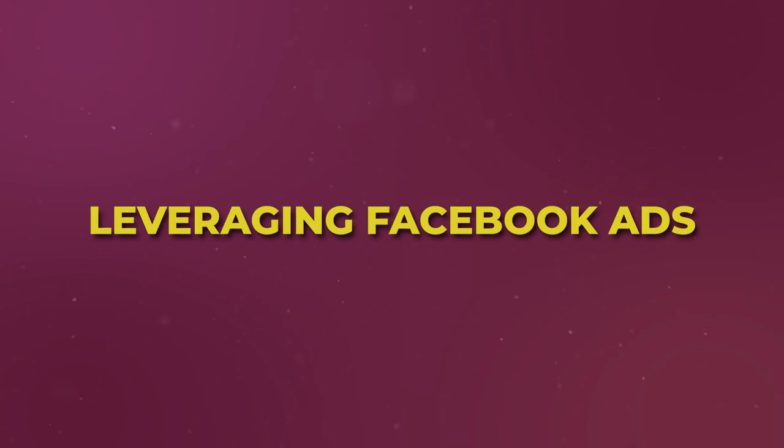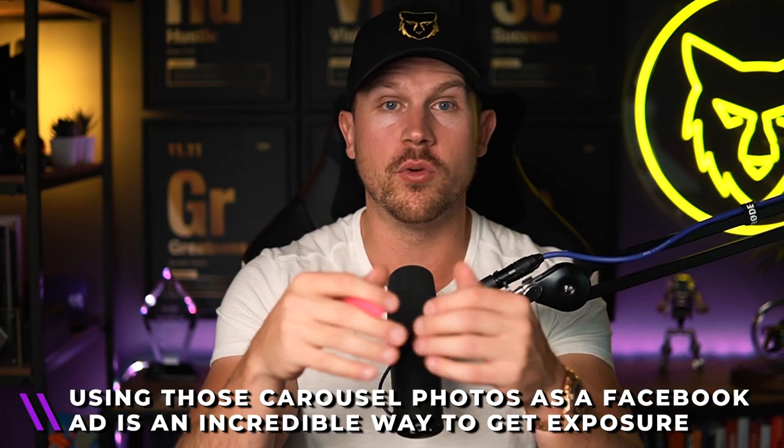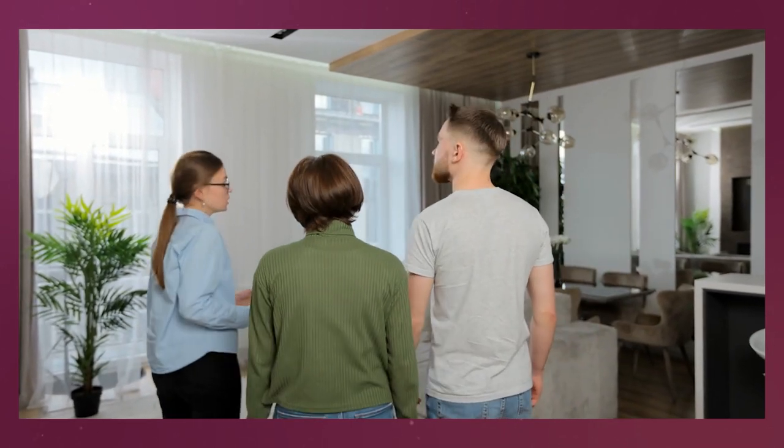Number seven: leverage Facebook ads. Once you get approval to start promoting the development, use those carousel photos and property tour videos as Facebook ads. Run an ad to the surrounding area saying these brand-new apartments or townhomes are coming in six months — early bird pricing, first pick of units, first choice of direction, layouts, floor plans, and the best pricing before it launches to the public. Being first to market with a Facebook ad like this will absolutely crush it.